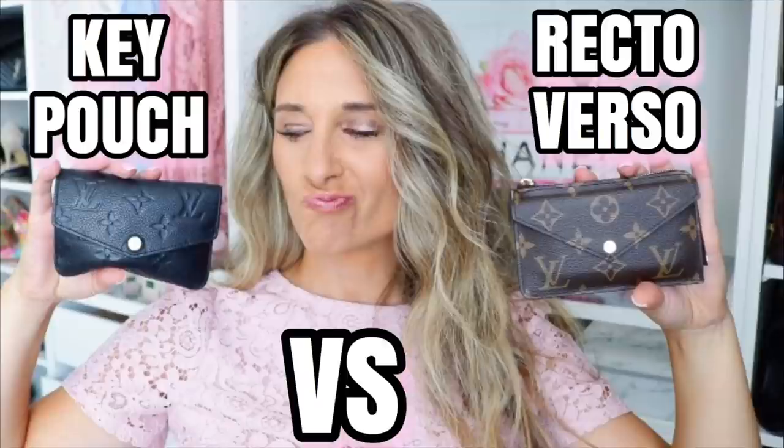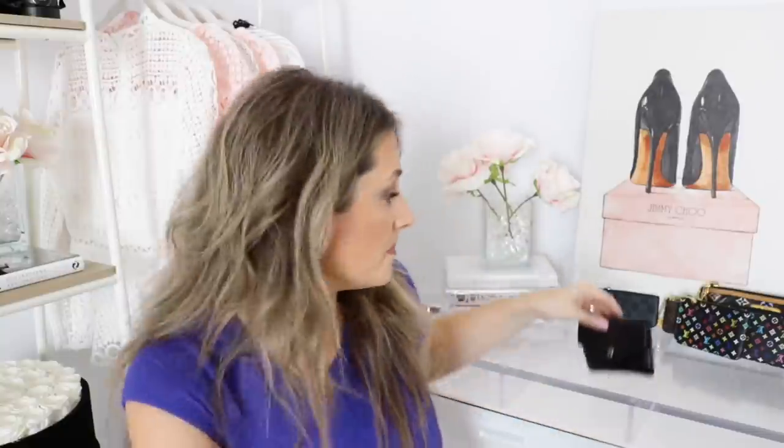Another one of my favorites is the Louis Vuitton imprint key pouch — I use this all the time. I did a comparison video between this and the Recto Verso, so check that out. It's in beautiful imprint leather and has a back zip pocket where I keep cash or cards — nice and secure. It also has a d-ring, which is great for the gym so you don't have to carry a purse. It's held up really nicely, other than some tarnishing on the button, which seems to be a common issue.